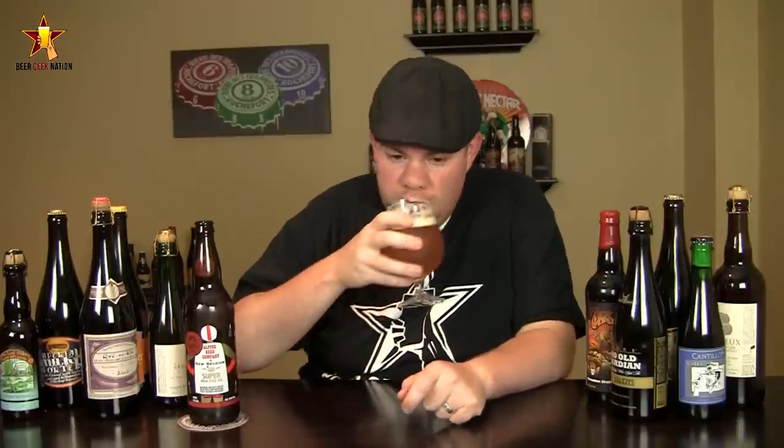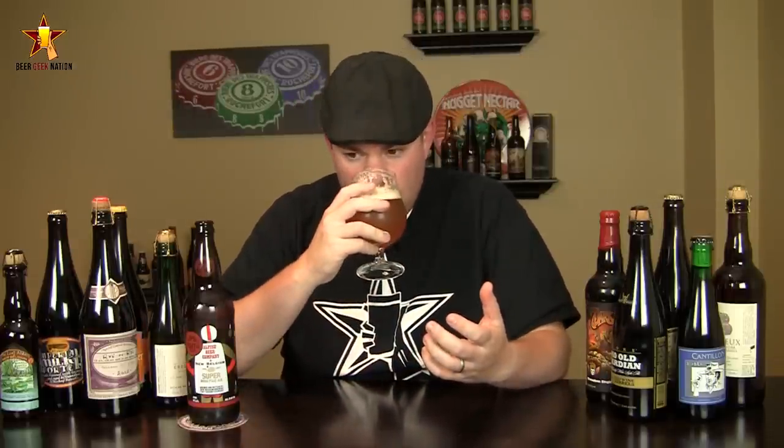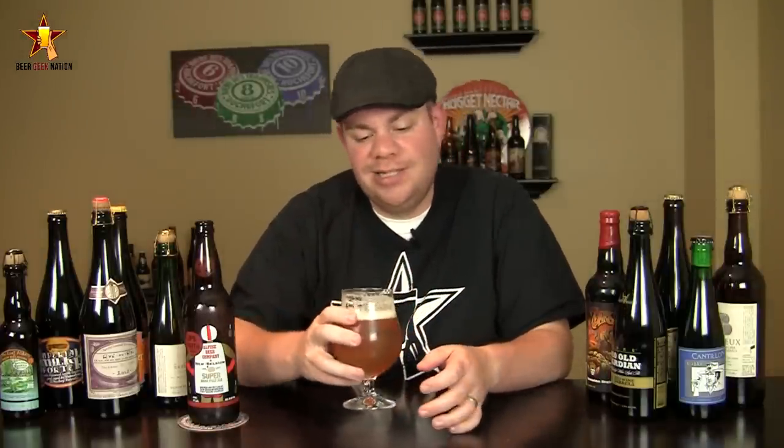The aroma on the Super IPA — oh my goodness. Big, big dank astringency from that Simcoe. A lot of sweetness in this one. There's tangerine, I'm getting like a grapefruit pulp, tropical mango. There's some breadiness in there, a slight graininess to it. Just an absolutely epic astringent tropical smelling beer. Just amazing stuff.